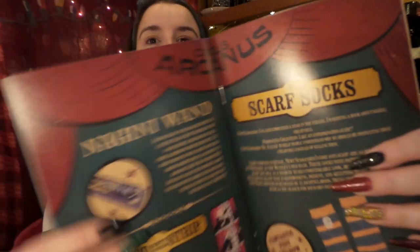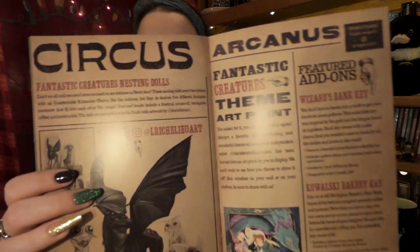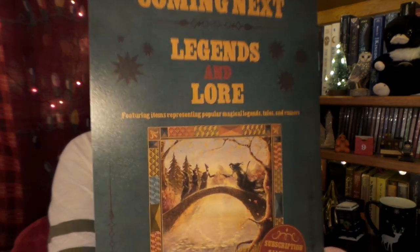I really enjoyed this box. Let's take a quick look at our spoiler card and see all the fun artwork: the coins, our Niffler, our teapot, the Nagini wand, Newt socks, photo strip, our Matryoshka dolls, and our add-ons. And our next theme is Legends and Lore — just by the artwork, it looks like it's going to be a fantastic box. It will renew on the 1st and add-ons will be January 4th through 10th.